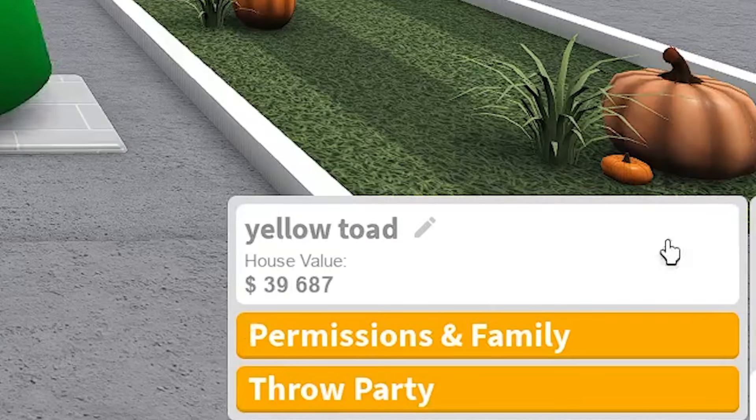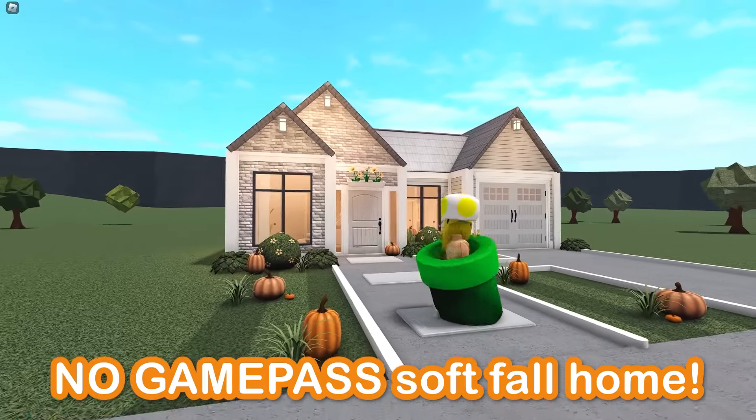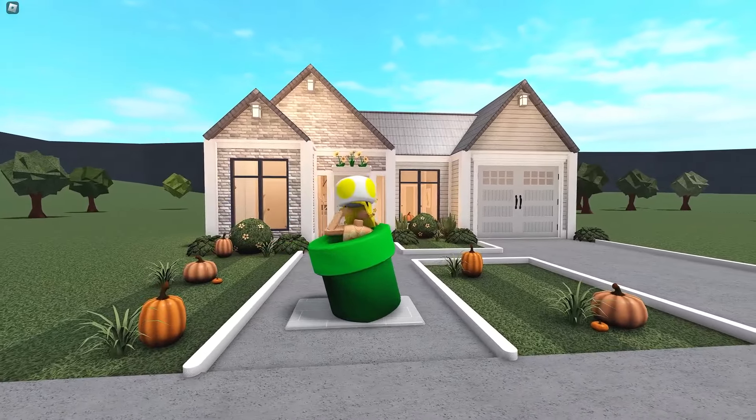In today's video, we're building a $40,000 no game pass autumn house in Bloxburg, so we're gonna tour and then get right into building.